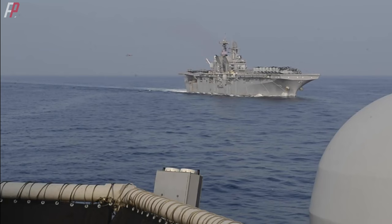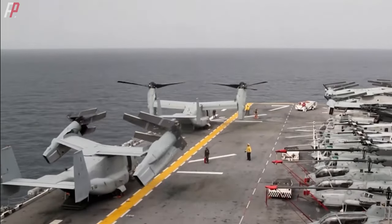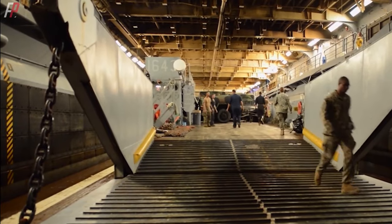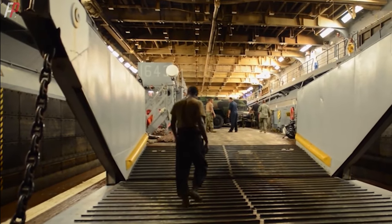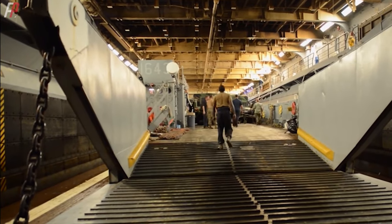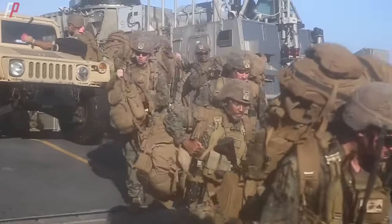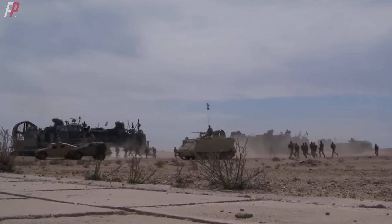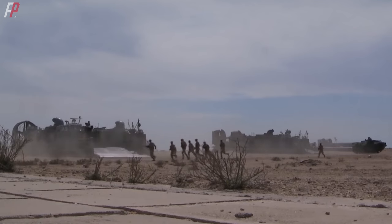In mid-July 2006, during the Israel-Lebanon conflict, the USS Iwo Jima led an expeditionary strike group to the Middle East. The 24th Marine Expeditionary Unit, originally conducting exercises in the Middle Eastern Desert, embarked on the ship and entered the Mediterranean through the Suez Canal. After reaching the northern coast of Israel, they stood by on alert. Similarly, during the Gaza conflict, the USS Bataan and the 26th Marine Expeditionary Unit arrived promptly on the Israeli coast.